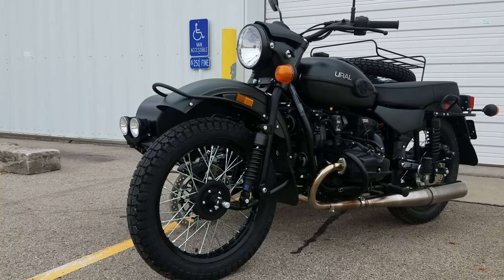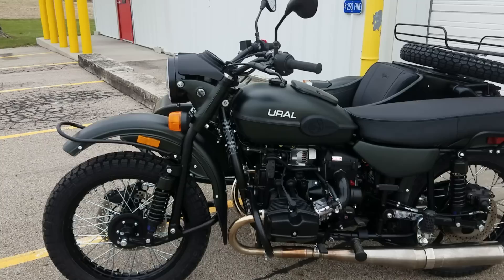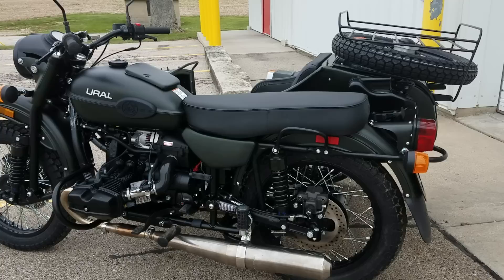Good morning from Heindel Motorcycle Sales, Eaton, Ohio. Just in, the 2018 — this is going to be the new Sportsman Edition. It's a new rendition of the requested Sportsman from a couple years back, and this is the base configuration for the 2018.